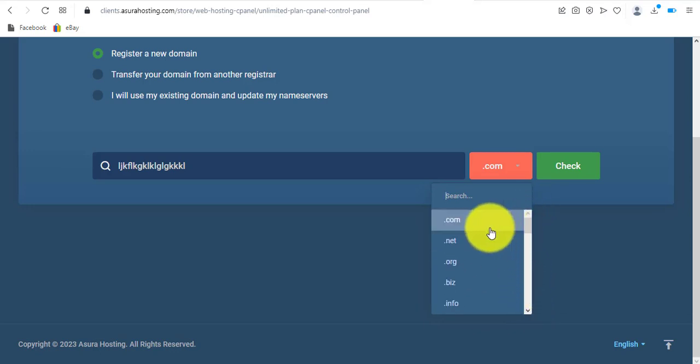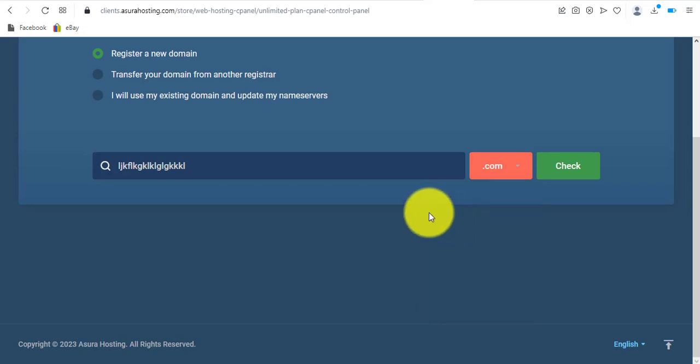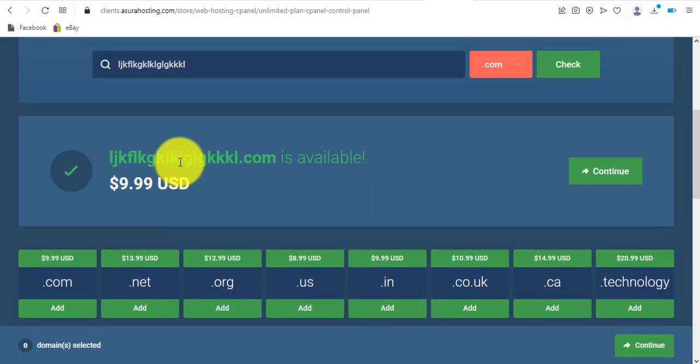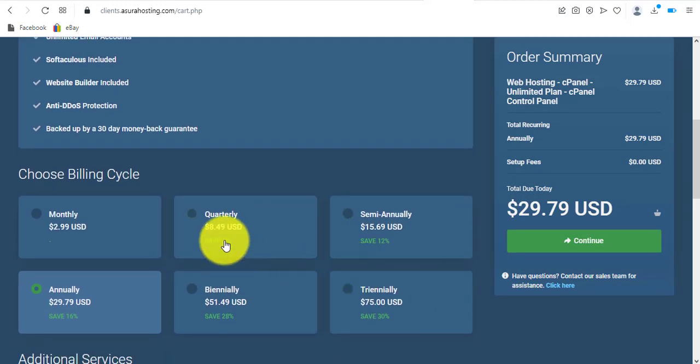Coming down to the domain extensions, they have a whole lot of options — you can keep scrolling and see tons of extensions. For example, .online and .co.uk are available. I'll leave it at .com and click 'Check.' You can see that domain is available. I'll click continue. You can see the hosting price — the domain price is not included yet. Scrolling down, you can edit the billing cycle: monthly, quarterly, semi-annually, annually, biannually, or triennially.